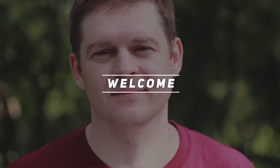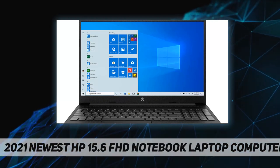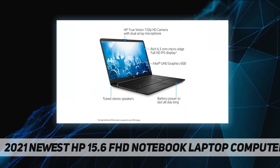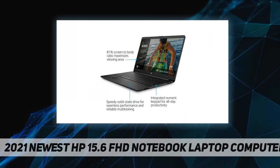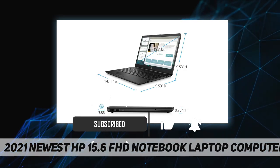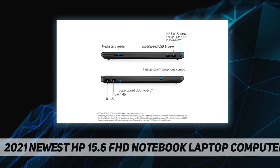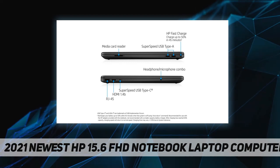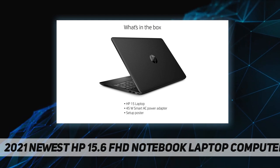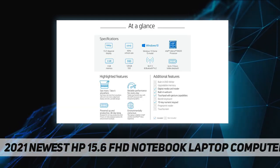Hey, welcome back to my channel. 2021 newest HP 15.6-inch FHD notebook laptop computer. We sell computers with upgraded configurations. If the computer has modifications, the manufacturer box is open for it to be tested, inspected, and to install the upgrades to achieve the specifications as advertised. If no modifications are listed, the item is unopened, and through our in-depth inspection and testing, defects can be significantly reduced.